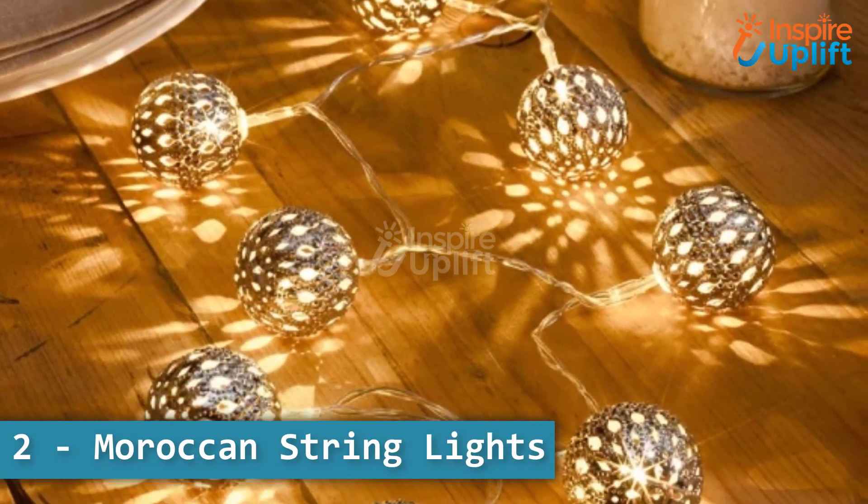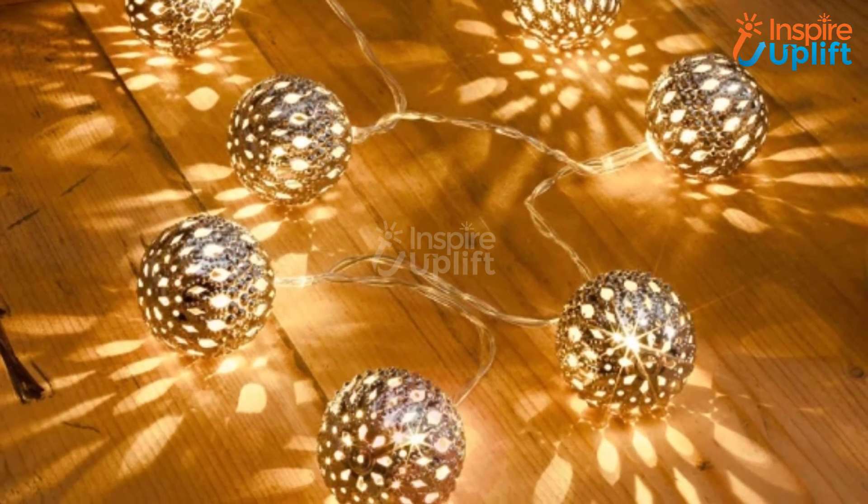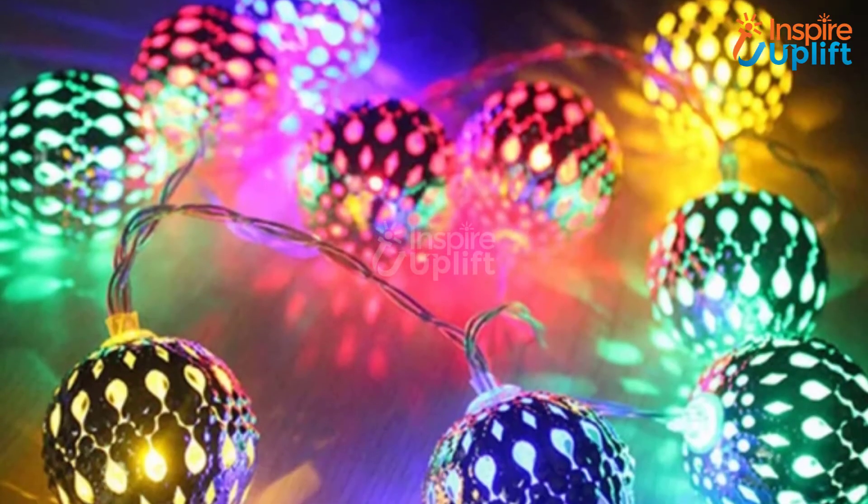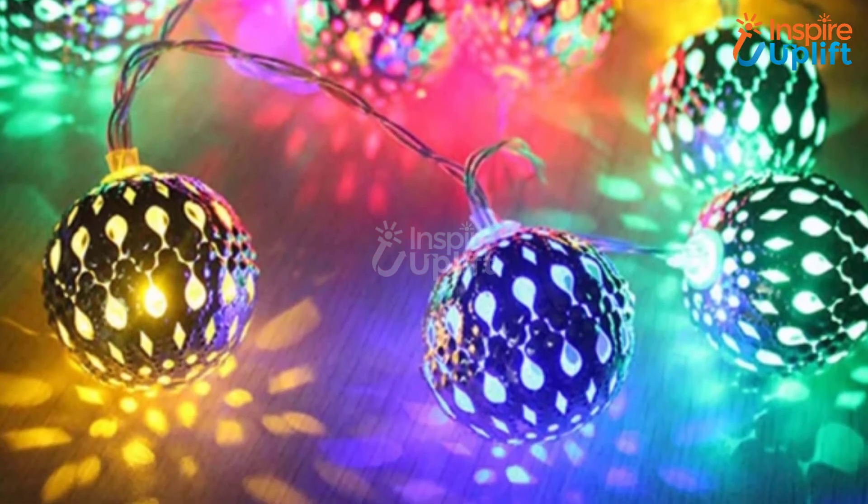At number 2 we have Moroccan String Lights. These lantern string lights are perfect for a luminous highlight on events like Halloween. Get your hands on these hanging LED lights right now to surround yourself with the spooky vibes.